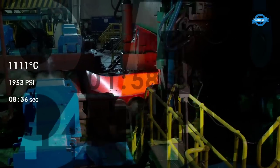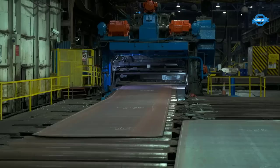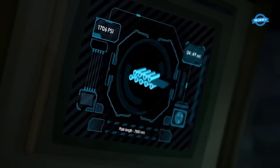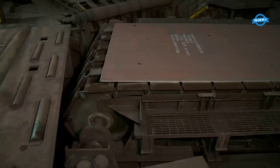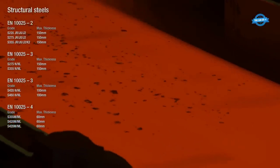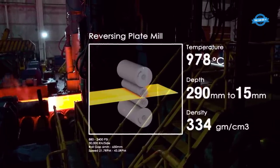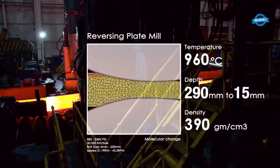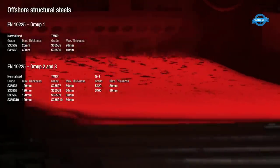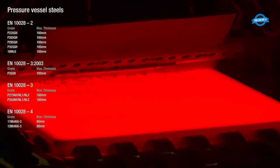Cooling: After the rolling process, controlled cooling is often applied to the steel, achieved through various methods such as air cooling or water quenching. Cooling is essential for stabilizing the steel's properties and preventing deformation. Sizing and inspection: The rolled steel undergoes further processing to ensure it meets precise thickness and dimensional requirements specified by customers. Quality control measures are in place to identify and rectify any defects. Experienced operators oversee the entire process, ensuring precise control over temperature, pressure, and rolling speed. Modern technology, including data networks and automation, plays a crucial role in monitoring and optimizing the mill's performance, ensuring consistency and efficiency.